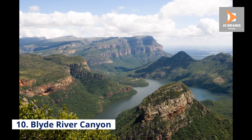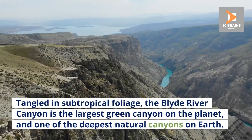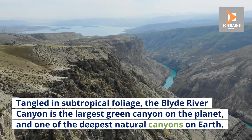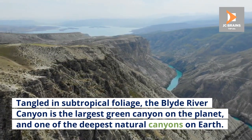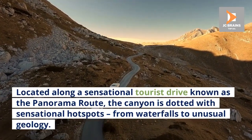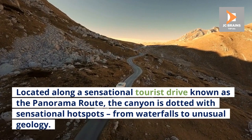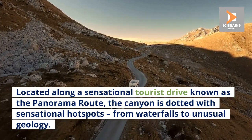Number 10: Blyde River Canyon. Tangled in subtropical foliage, the Blyde River Canyon is the largest green canyon on the planet, and one of the deepest natural canyons on Earth. Located along a sensational tourist drive known as the Panorama Route, the canyon is dotted with sensational hotspots, from waterfalls to unusual geology.